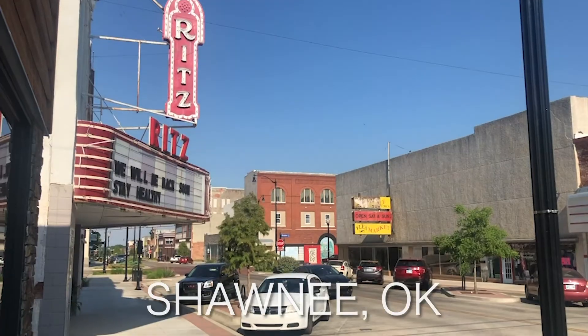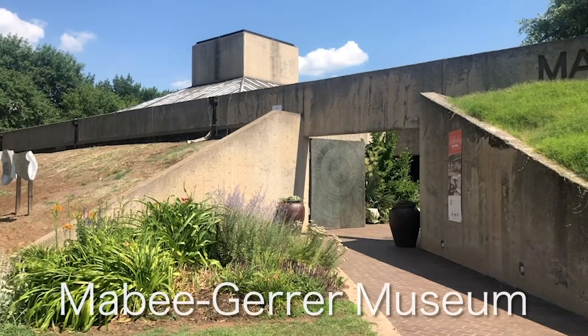This is Robert Reed from Gallery America. When I think about ancient Egypt, I think about Shawnee, Oklahoma, and that's because this museum, the Mabee Guerrero Museum of Art, has the biggest Egyptian collection in the state, has its only mummies, and it has something else.